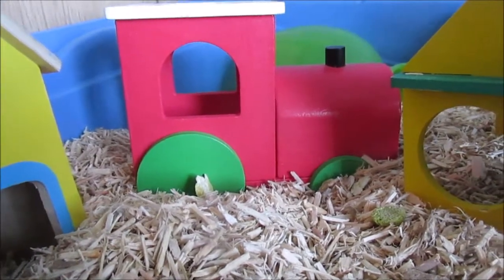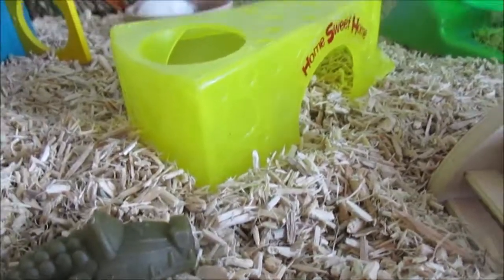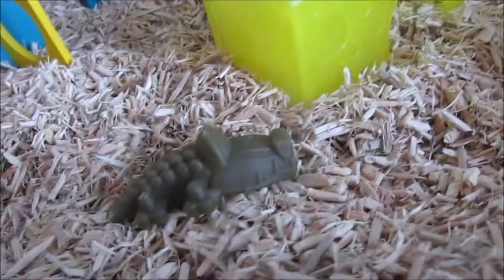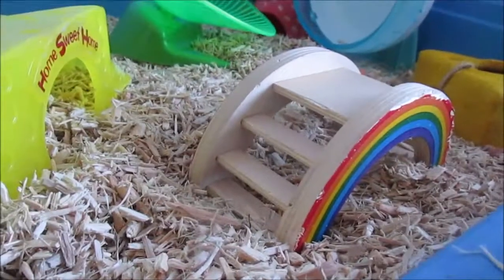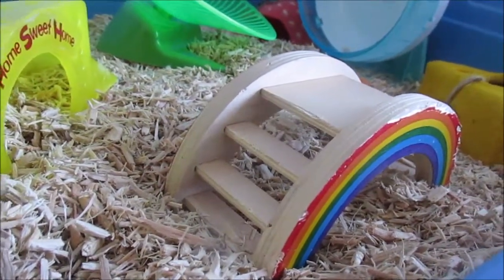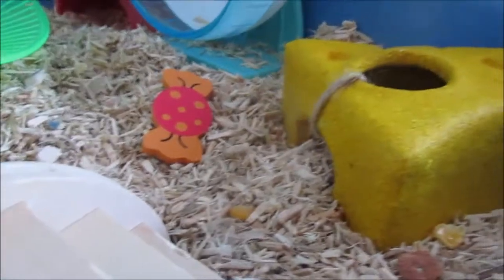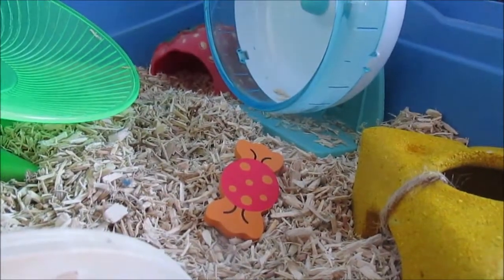I'm kind of going for a colorful cage theme this time. Just over here she has a plain climb kit in the shape of a house, she has a cheese hide, she has a Whimsy chew in the shape of a crocodile, and she has a Rosewood rainbow bridge.